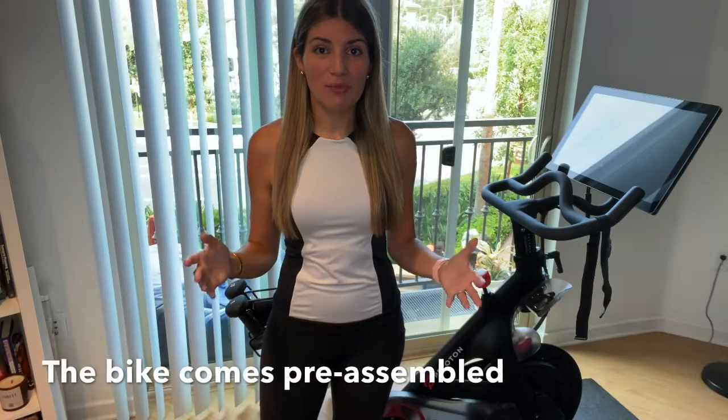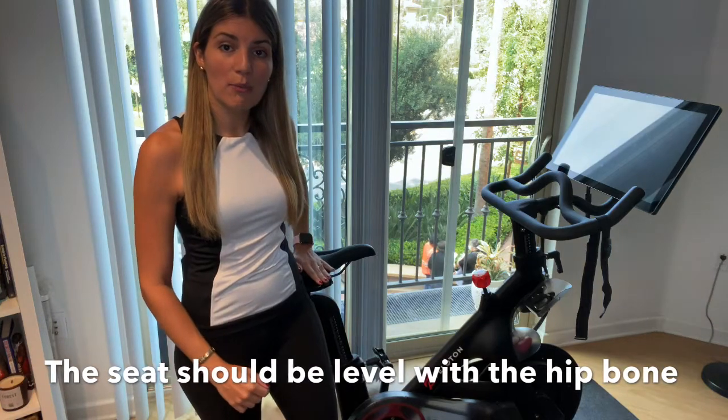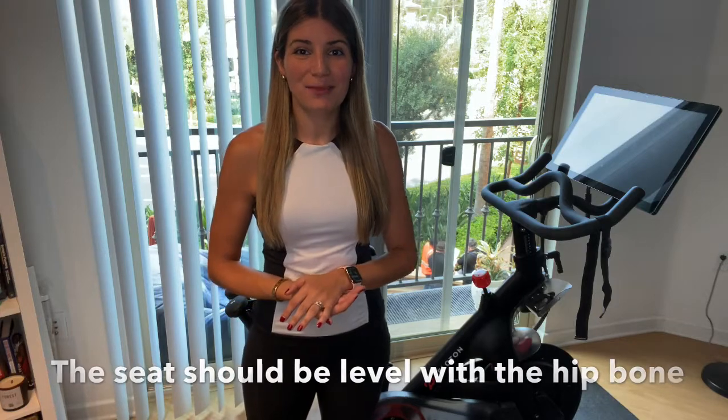The Peloton bike comes pre-assembled in two different pieces, so you only have to attach the screen to the rest of the bike. The Peloton crew makes it very easy — it takes them only about an hour to set up the bike, make sure you know all the features, and that you're familiar with everything. They also help you adjust your seat, which should be level with your hip bone. Within an hour you have everything done and you're ready to enjoy your Peloton.